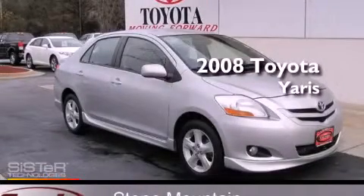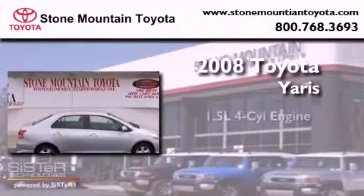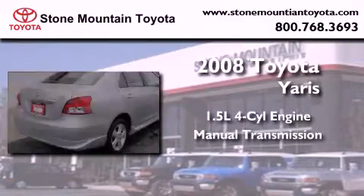This is a certified pre-owned 2008 Toyota Yaris. It features a 1.5-liter four-cylinder engine and a manual transmission.